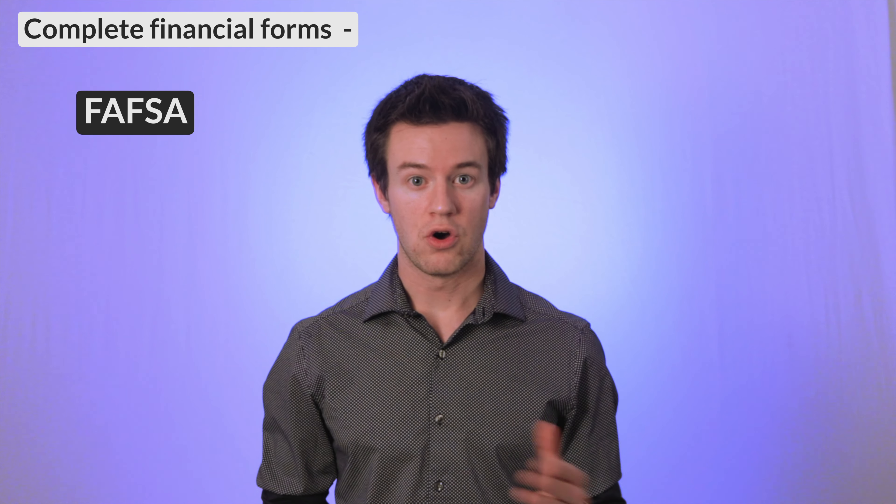Complete the FAFSA and provide access to all the schools who receive your application. If you are attending a school that requires the CSS financial questionnaire, complete that form as well.